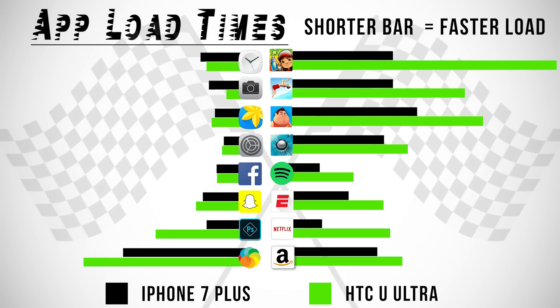Alright, so here are the individual app load up times from the first lap as promised, but aside from that, that is it for me in this video. Thank you guys for watching, and as always, I'll see you in the very next episode.